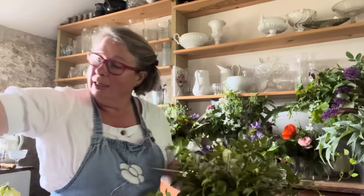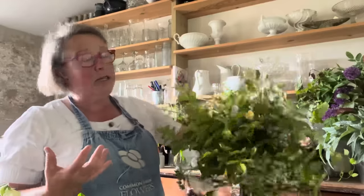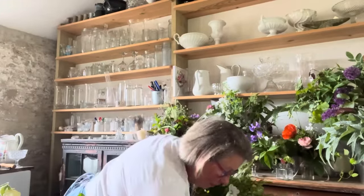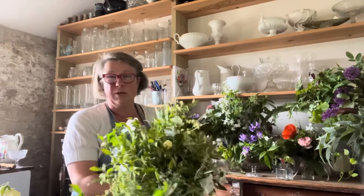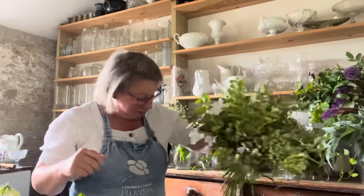She probably won't notice any of it. But it's a really nice big bouquet — quite light, because the roses are quite strong and they've given it a lot of structure, which will hold nicely as she goes down the aisle.